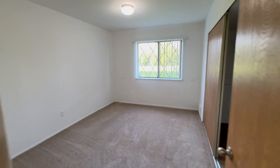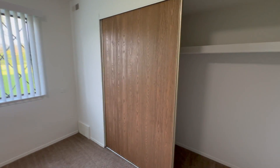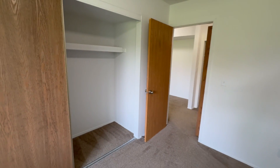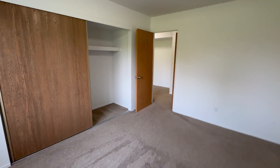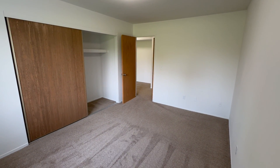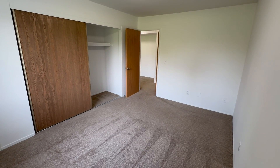Heading into the bedroom, we have a large window to allow in all of the natural lighting, and a large storage closet on the right with a shelf up top. I'm going to back up into the corner so that you can see the full size of the room. I want to point out that all of our bedrooms can comfortably fit king-size mattresses, as well as most bedroom sets.